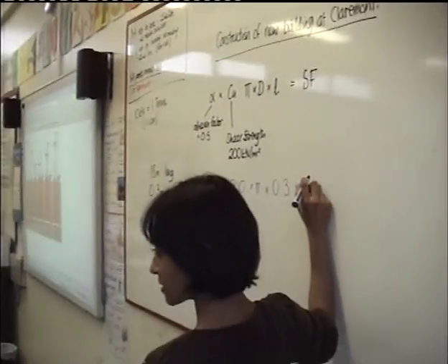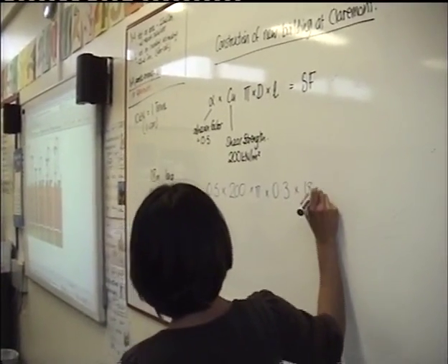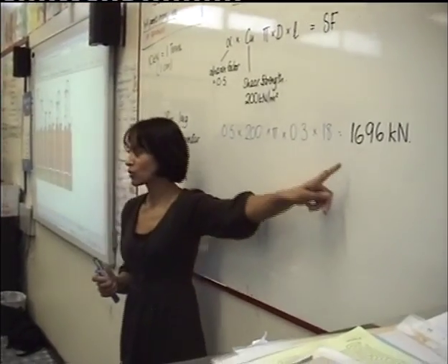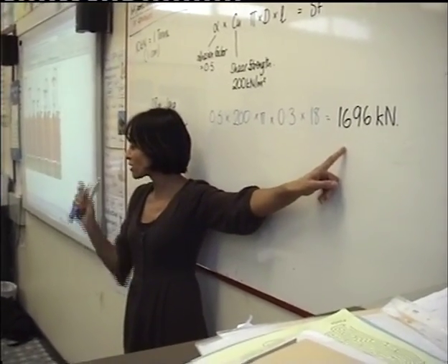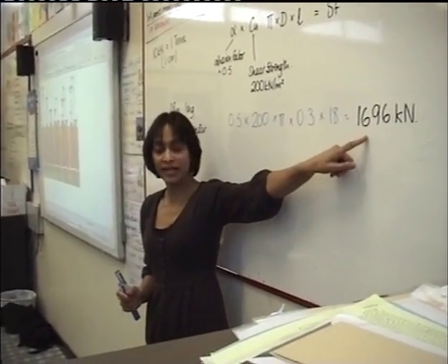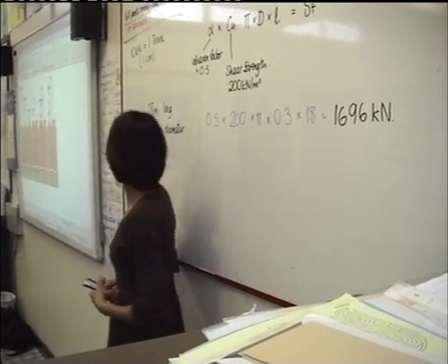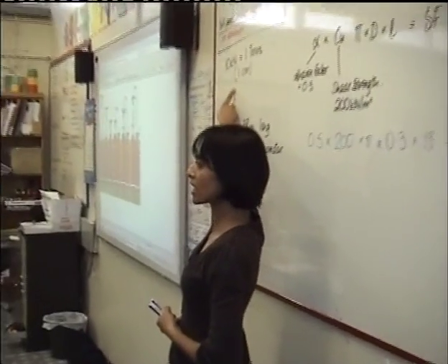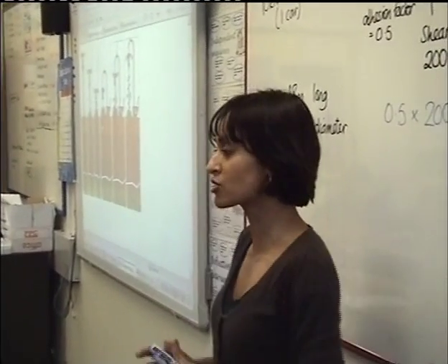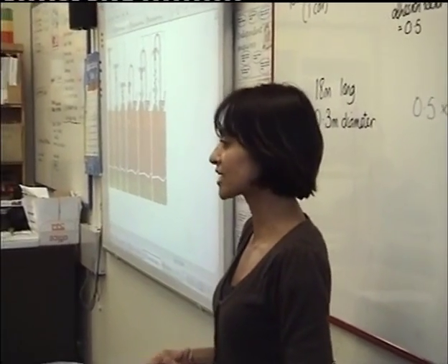And what's our length of our pile? 18 — well done. So anyone got their calculator with them today? That is how much one pile — one of those small 18-metre-long piles — can carry: nearly 1,700 kilonewtons. How many small cars would 1,700 kilonewtons be, approximately?